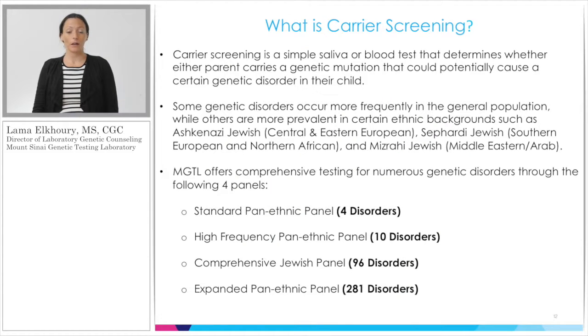Our carrier screening is validated on blood and saliva specimens. In developing the Next Step Carrier Screen, we realized that although some diseases are more frequent in Ashkenazi Jews or other subgroups, it's best that individuals of any ancestry be tested for all conditions, because no disease is exclusive to one ethnic group. The Next Step panel can truly be viewed as a pan-ethnic panel. Our product line consists of four panels: the Standard Pan-Ethnic Panel of 4 disorders, the High Frequency Panel of 10 disorders, the Comprehensive Jewish Panel of 96 disorders, and the Expanded Pan-Ethnic Panel of 281 disorders.